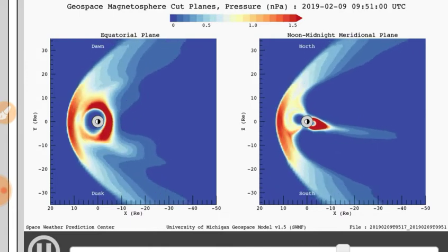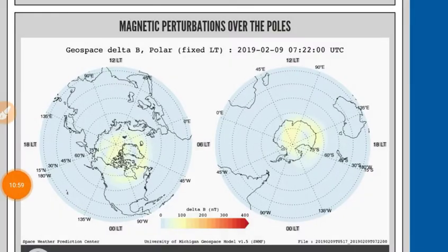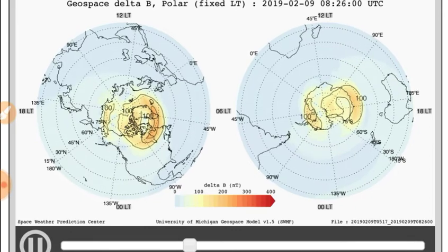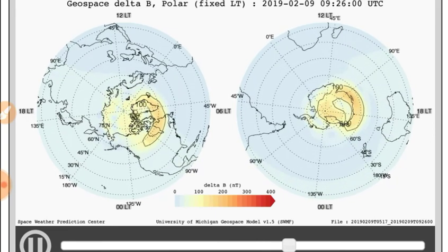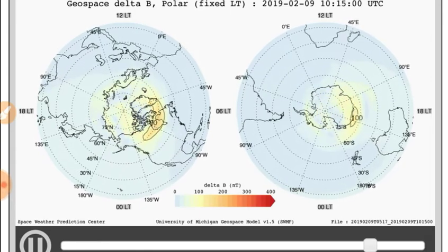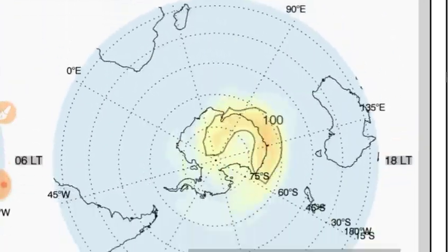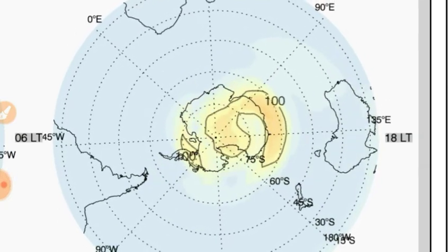Some perturbations caused by those velocity variations. Next we've got the U-Michigan geospace model ground perturbations starting out at the poles. Two major ground perturbations happened — if you've got any footage of it, please let us know. It looks like the South Pole fields are turning into a spiral. There's quite a bit of magnetic bleed going into the Indian Ocean as we usually see.